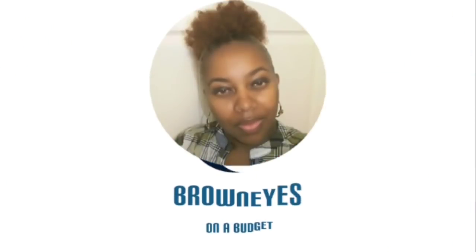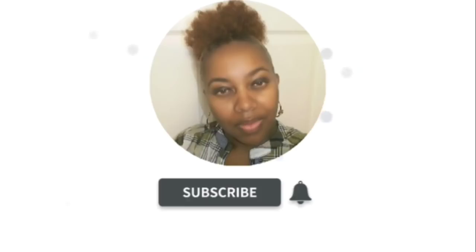Hi everyone, welcome back to my channel. Today I have a Dollar Tree haul to share with you guys. I found a few new items. If you're interested in seeing what I purchased, then y'all stay tuned. Let's go ahead and get right into this haul. But first, if you're new here, make sure you hit that subscribe button. Join the Brown Eyes family — I would love to have you.